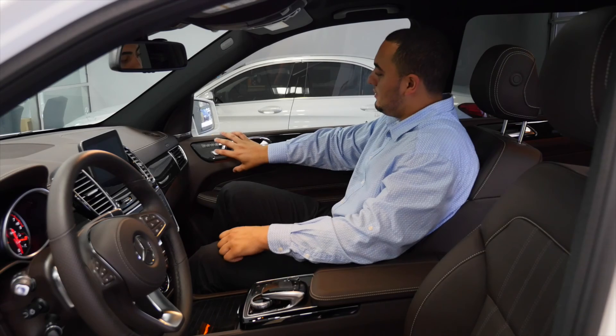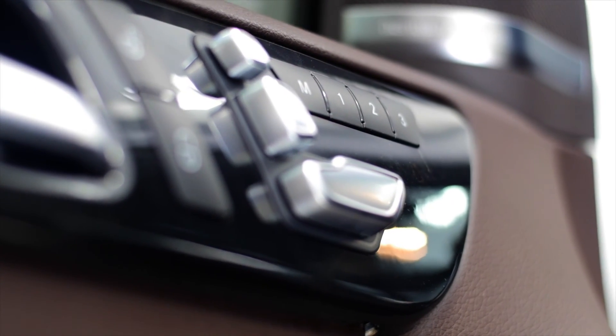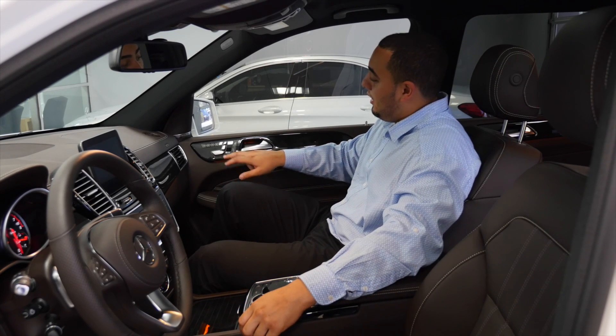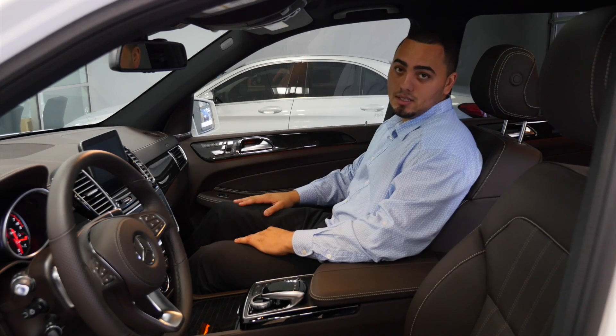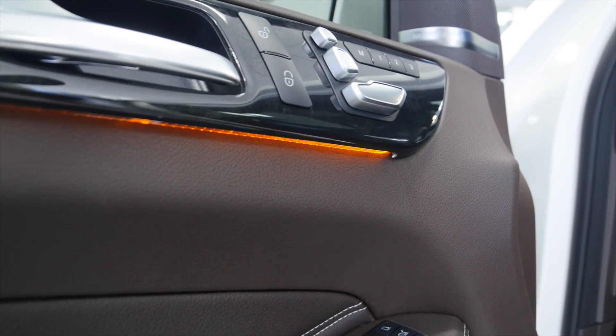You'll also notice that myself and the driver both have memory seating. Not only does the driver get the comfort of clicking a button to set their perfect position — your passenger gets three settings as well. All three can have their perfect settings, so everyone feels luxurious and comfortable in this car.